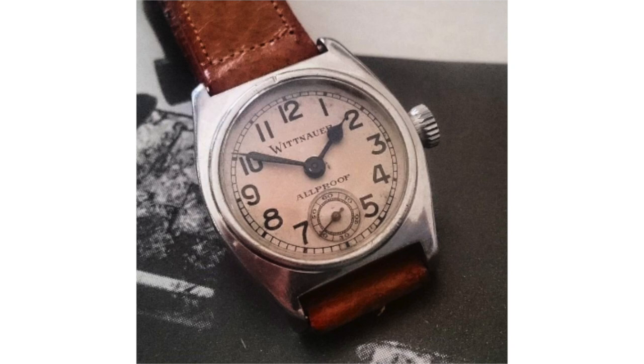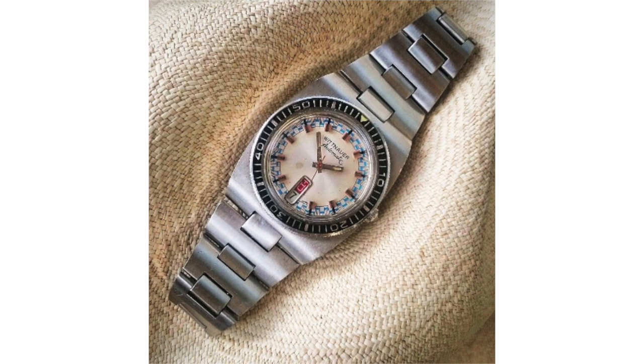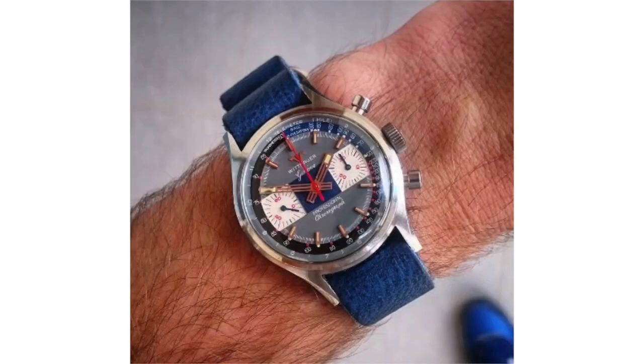It was a brand that, because of its lack of notoriety, really allowed these watches — these vintage oversized or funky exotic dial chronographs — to be traded for virtually nothing. And then all of a sudden, people realized what these watches were and the market exploded.